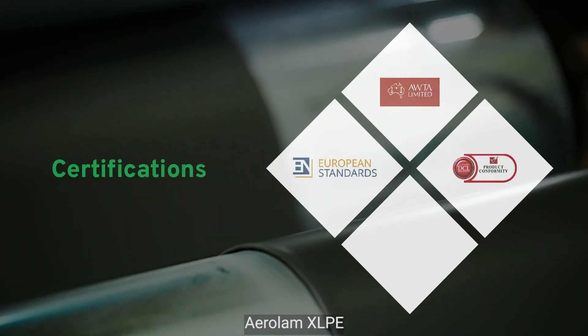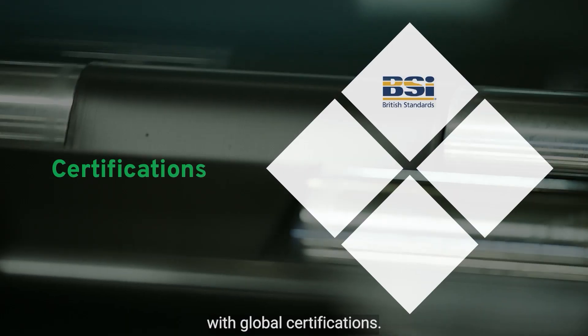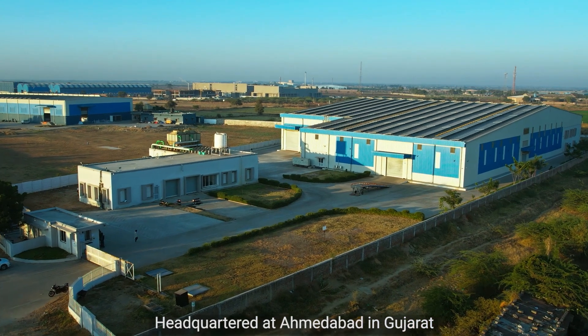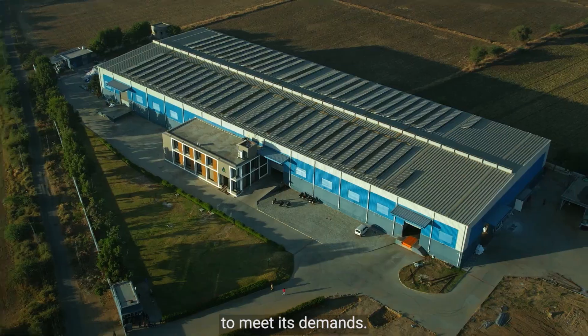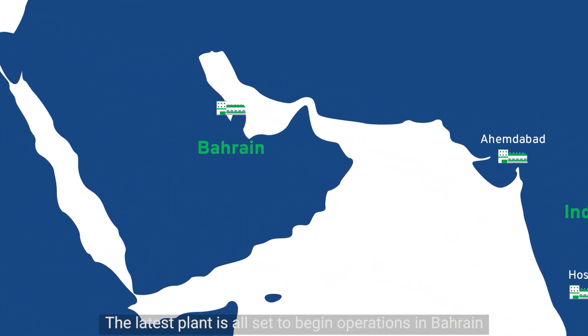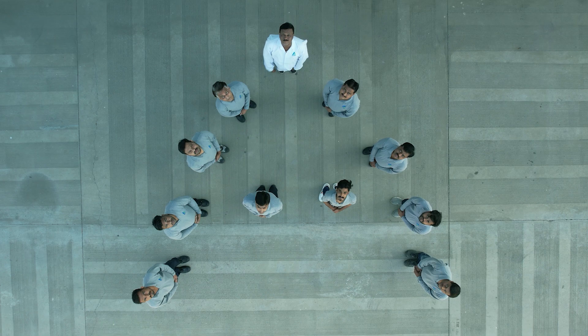Aerolam XLPE conforms to the highest global standards with global certifications. Headquartered at Ahmedabad in Gujarat, Aerolam has multiple manufacturing units to meet its demands. The latest plant is all set to begin operations in Bahrain, which is likely to increase the capacity by many folds.